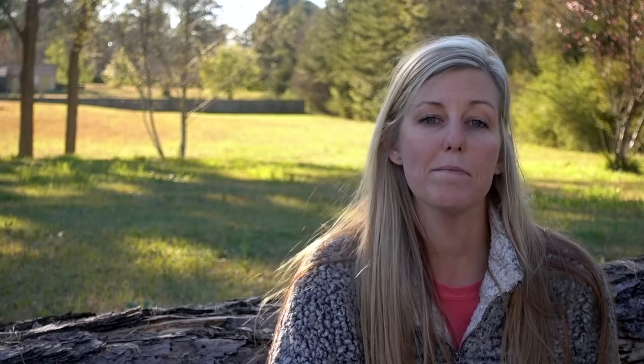I've always heard that a pound of weight on your feet is equal to five pounds on your back, and apparently the Army Research Institute did a study on this — I'll put a link in the video description. After my first 40-mile stretch on the Appalachian Trail, I not only heard that was true, but I felt and experienced it. Also, from the high ankle boot and the ankle support I thought I needed but really didn't, I ended up developing tendonitis in my right Achilles, and I decided it was time to transition to trail runners.